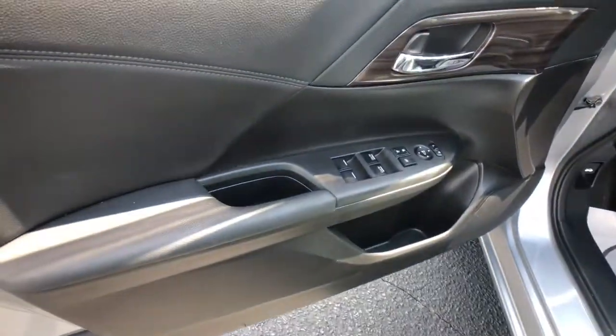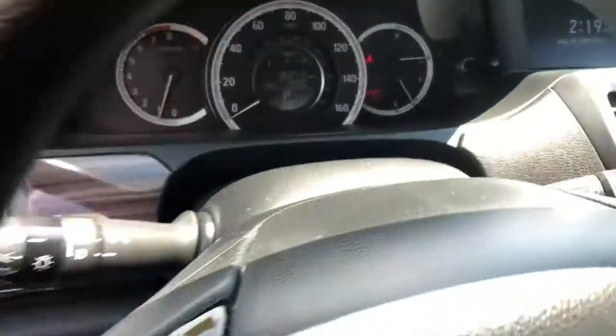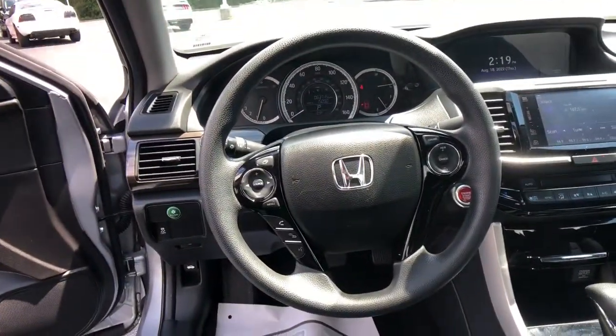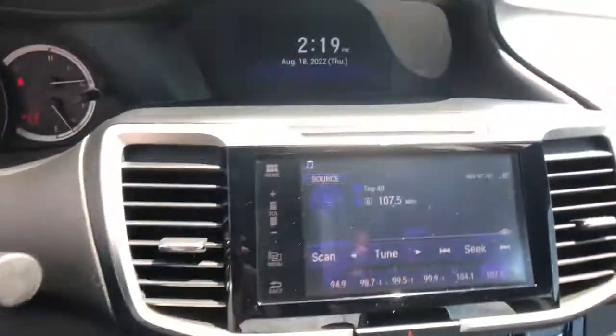These are just some of the great options this vehicle comes with: sunroof, moonroof, keyless entry, iPod, MP3 input, backup camera, fog lamps.